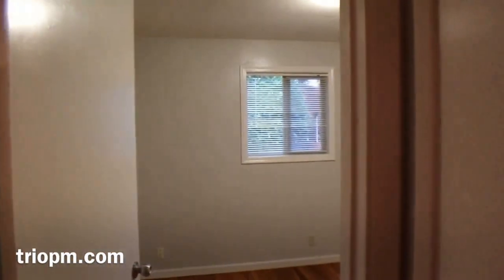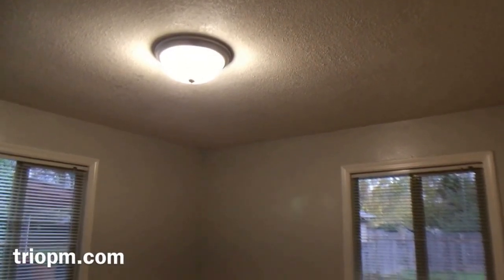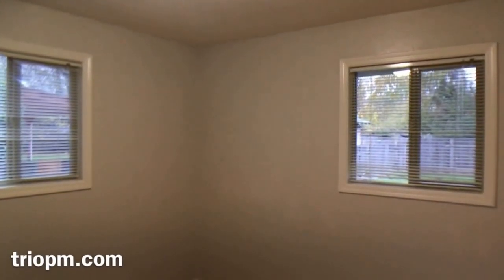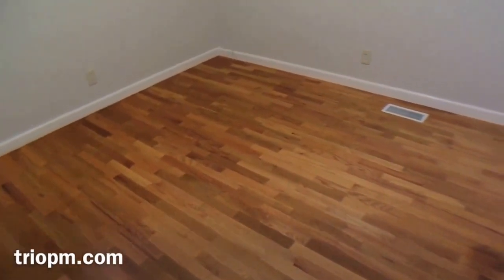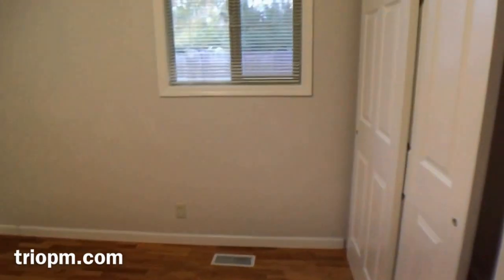Full bath. Walking into the next bedroom — this is the back bedroom. As you can see it's raining outside. Big closet space. And we're going to go into the front bedroom now.